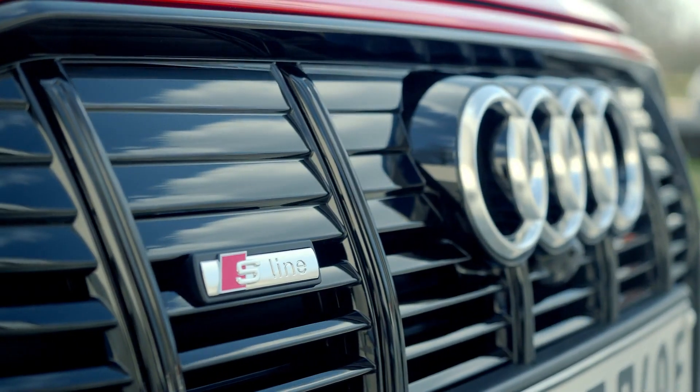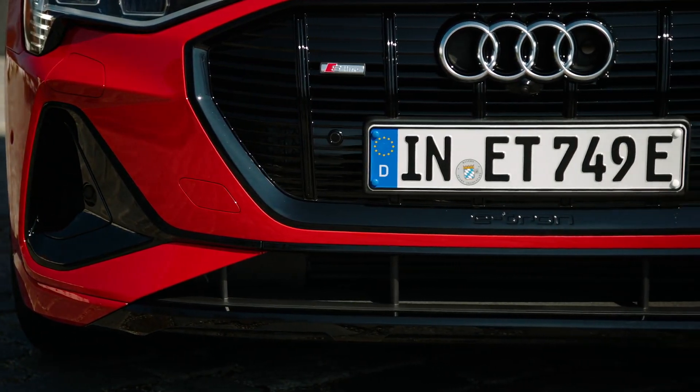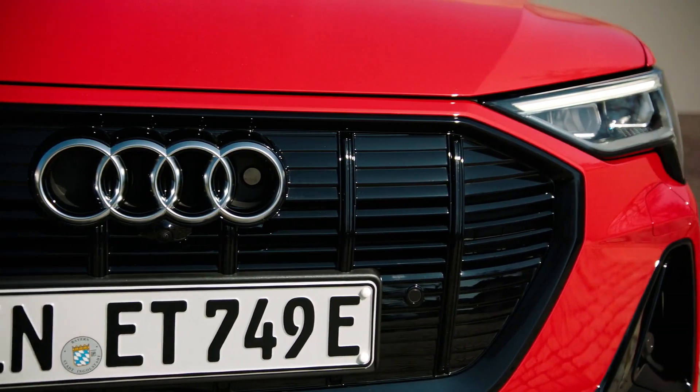Let's start off here in the front with our new S-line exterior package, which makes the car look even more sporty and more progressive. I think the optional black package perfectly matches the red exterior color.